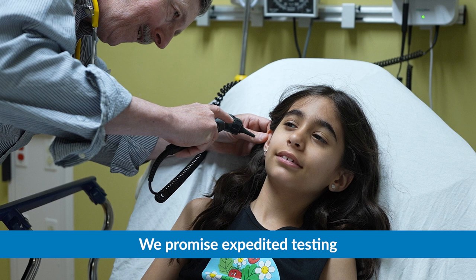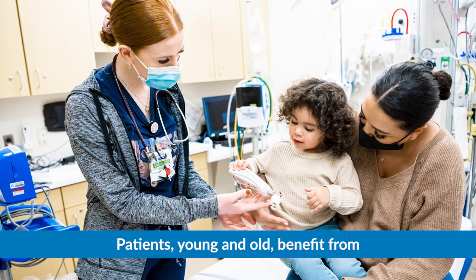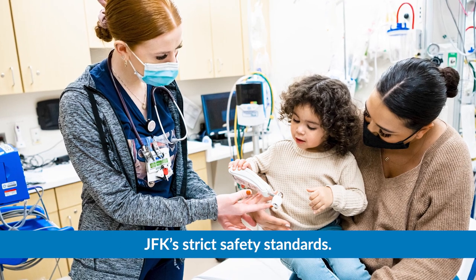We promise expedited testing and shorter wait times for our littlest patients. Patients young and old benefit from JFK's strict safety standards.